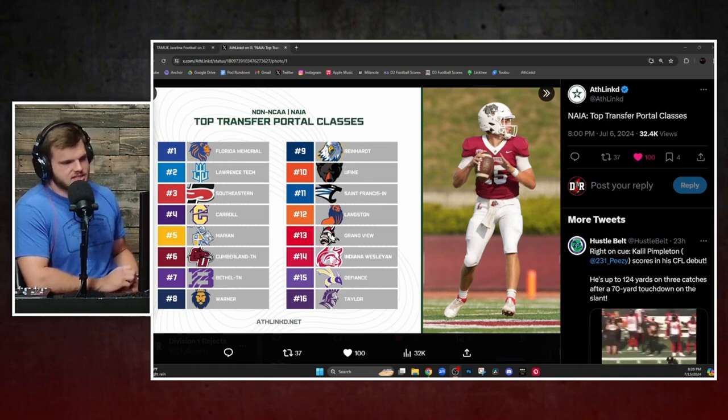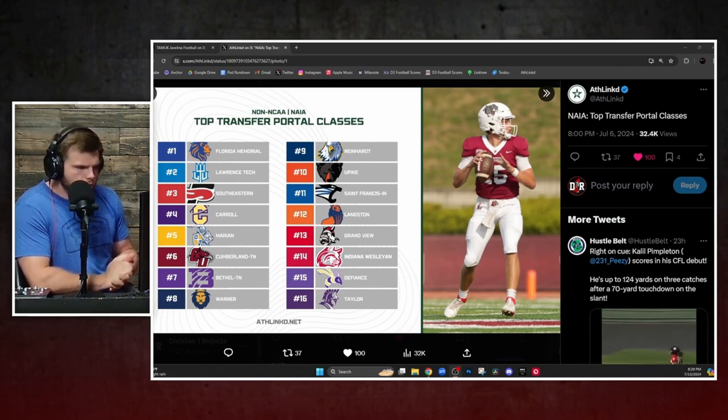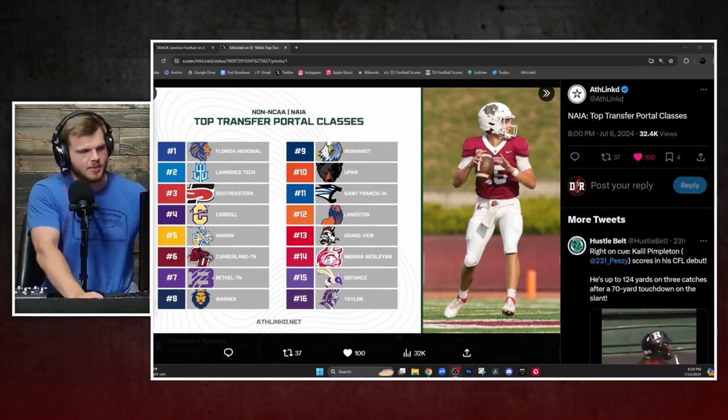Lawrence Tech, how about Southeastern, Carroll out west, Marion — another Midwest squad — Cumberland, Bethel, Warner, Reinhardt, and U Pike. That's our top 10 there.